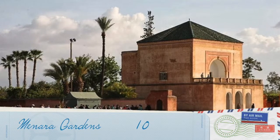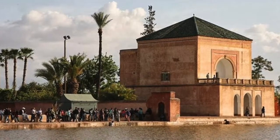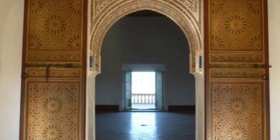Minara Gardens, Marrakesh, is known for its historical architecture and hospitality. Minara Gardens, established hundreds of years ago, are a great reflection of the city's beauty.